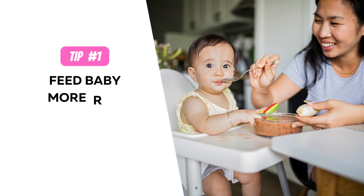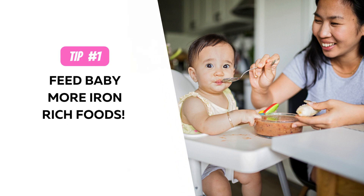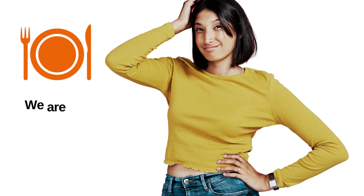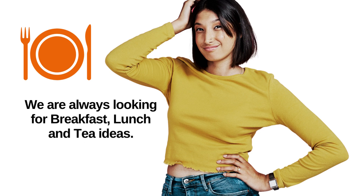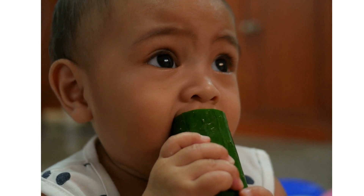Number one tip to increase baby's iron level is to feed baby iron-rich foods. This is a rather obvious tip, but I have to mention it because we as parents get stuck in a rut, stuck for ideas for breakfast, lunch, and supper, feeding our baby the same things over and over again. So it's very important to know which foods you can include in your baby's diet to boost that iron level.